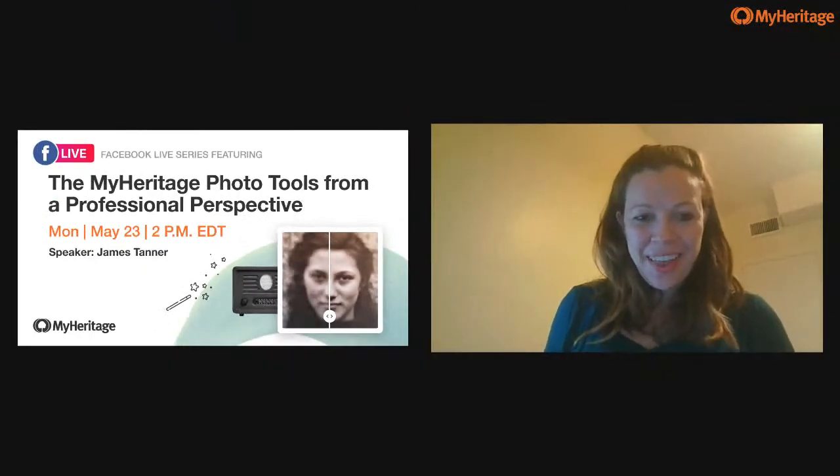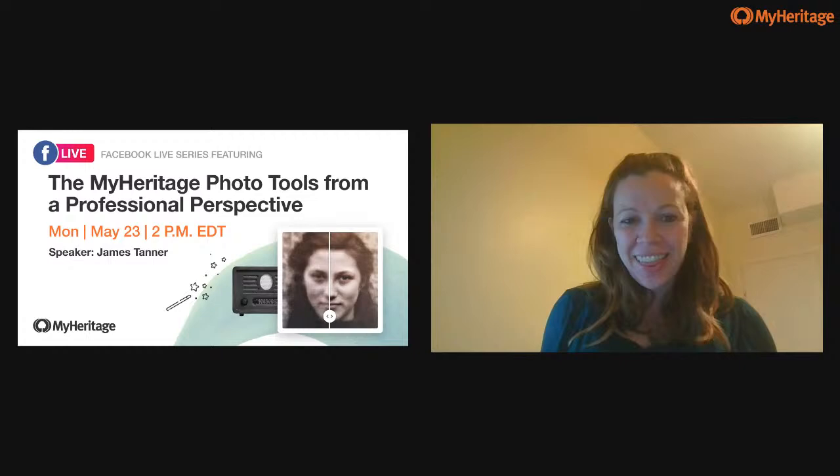Hello, everyone. Welcome to our Facebook Live today. Thank you to all from near and from far for joining us and being in our audience. I see Mary from Ireland, Becky from Pittsburgh Pennsylvania, Jackie from Winnipeg Manitoba Canada, and Joanne from New Jersey. Thank you all for tuning in.